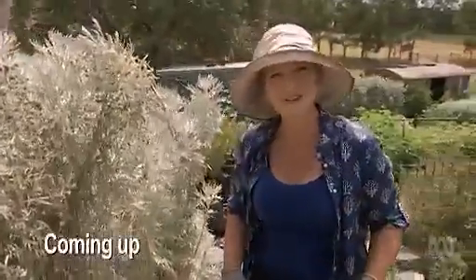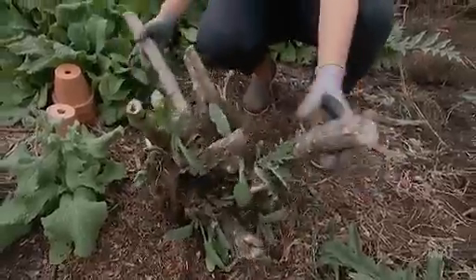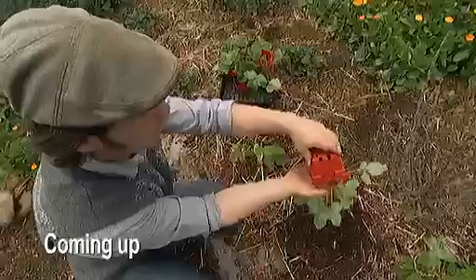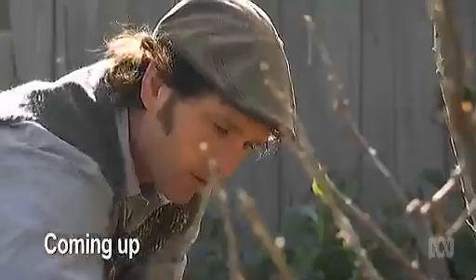There's plenty to do around my place. I'm pruning a wormwood hedge, I'm dividing a globe artichoke, and I'm digging up and transplanting some willing volunteers. And I'll be introducing you to what I reckon is the world's sweetest strawberry.